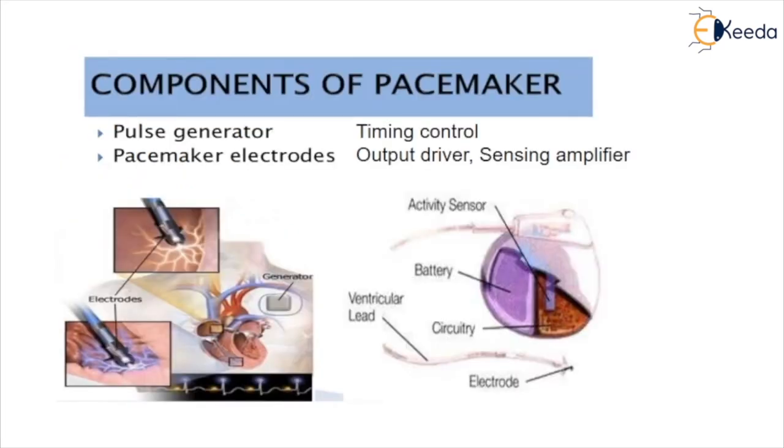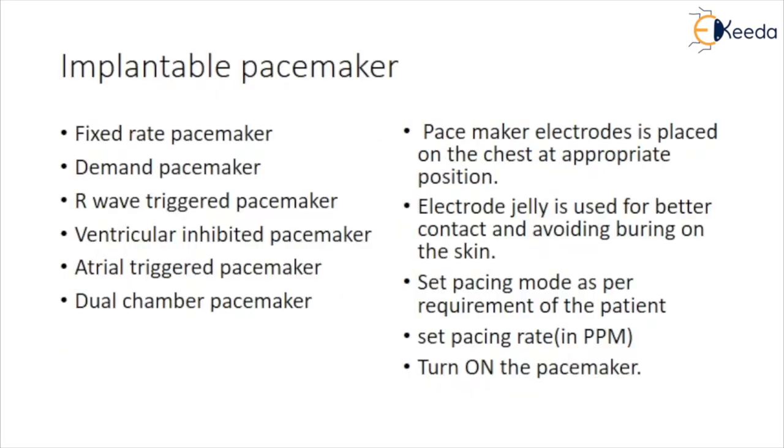Components of pacemakers include a pulse generator, pacemaker electrodes, timing and control output driver, and sensing amplifier. The implantable pacemaker, along with its electrodes, is designed to be entirely implanted beneath the skin. Its output leads are connected directly to the heart muscle, and the pacemaker is a miniature pulse generator powered by small batteries.